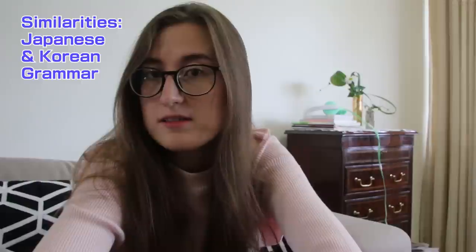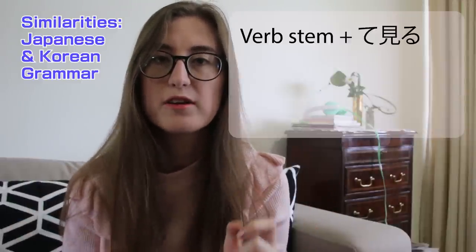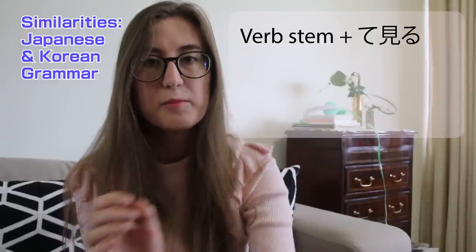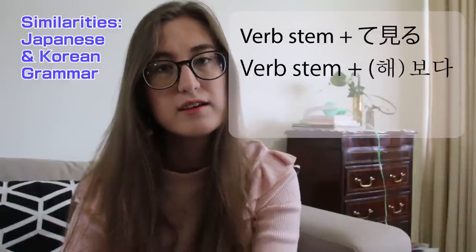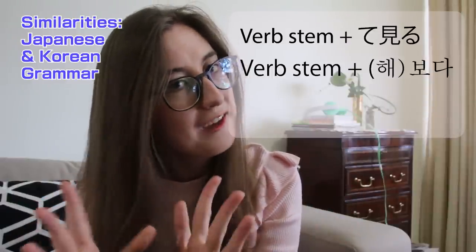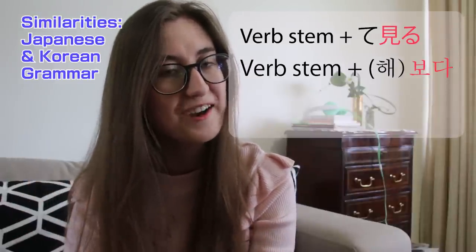Korean and Japanese sentence endings are also quite similar. In Japanese, you use a verb plus the structure 'te miru' to mean 'to try something.' The 'miru' part literally means 'to look.' In Korean, the same way to say 'to try something' is to take a verb and add 'hey boda' to it. And 'boda' means 'to look.' That's really similar, right?